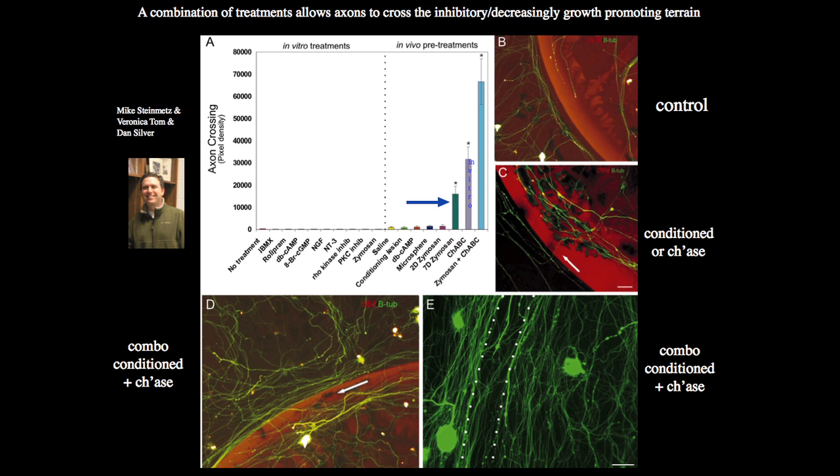I asked Mike to find a way to get axons to cross our little spot assay — it's a very difficult barrier to overcome. There are two things you have to do to get axons to cross this little gap. You have to drive the intrinsic growth response of the axon — it's called the conditioning response. You have to give them high test fuel, and we do that by causing an inflammatory response in the sensory ganglia, but there are other ways to do that.